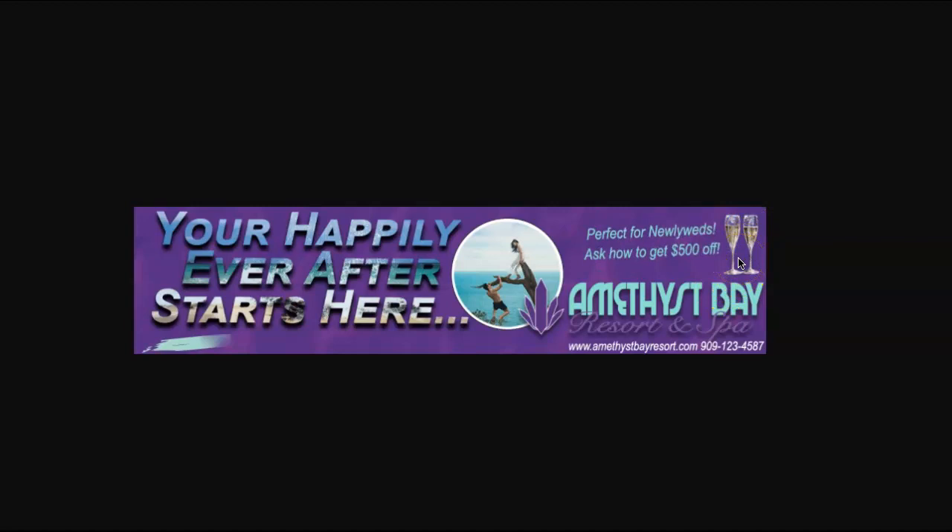I also like your silhouettes of the champagne glasses, but again, those alone could be the basis of an elegant ad. So, as difficult as it might be, my recommendation would be to pare away things. One thing I don't think you really need is contact information.